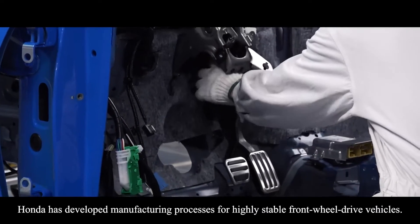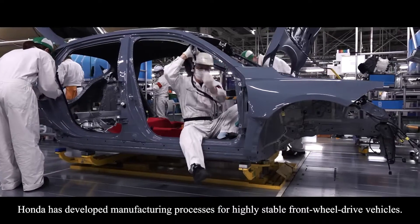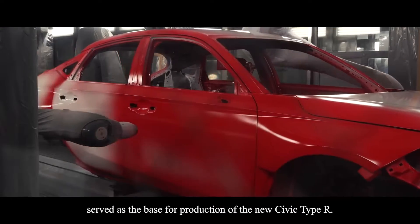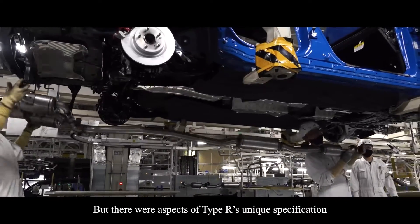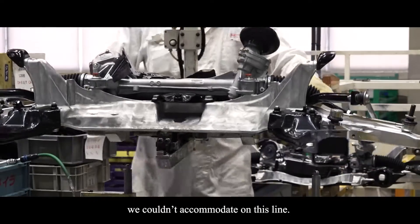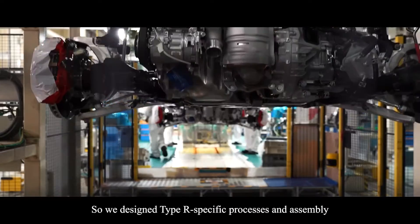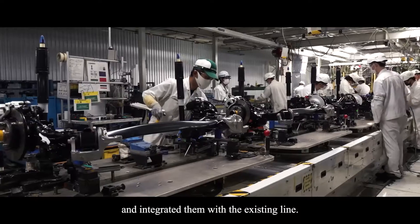Honda has developed manufacturing processes for highly stable front-wheel drive vehicles. Processes developed for the new five-door Civic served as the base for production of the new Civic Type R. But there were aspects of Type R's unique specification we couldn't accommodate on this line, so we designed Type R specific processes and assembly and integrated them with the existing line.